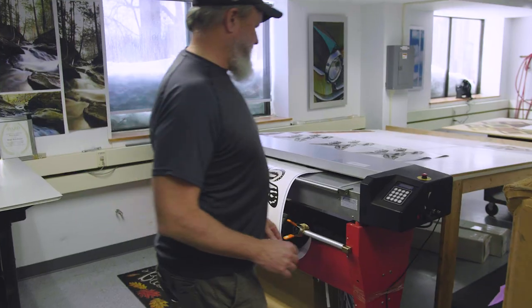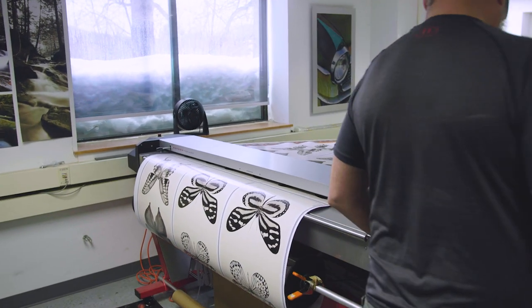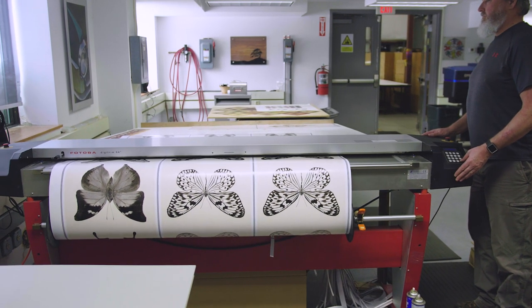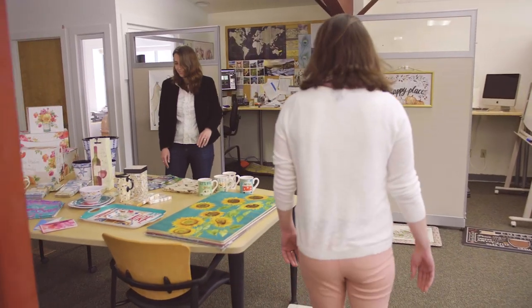Our customers face a lot of challenges finding the right artwork for their product, keeping up with trends, and being efficient with their product development time. Wild Apple helps our customers solve these problems.